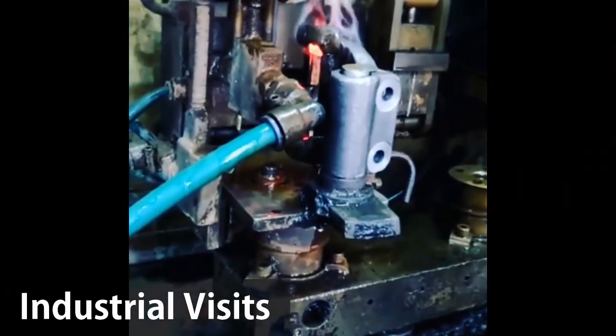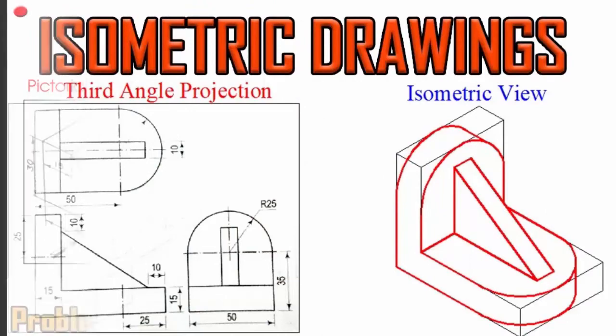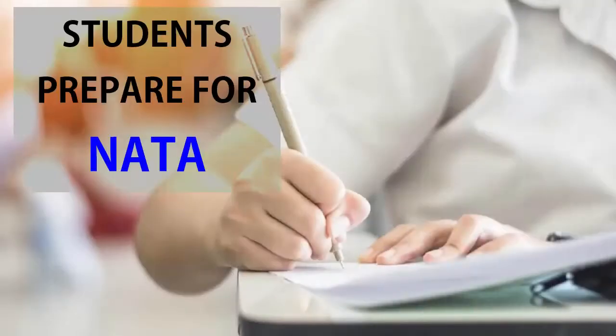This subject helps students to understand drawings, isometric and orthographic engineering curves. Blueprint reading is also part of the Mechanical Maintenance syllabus, which helps students to prepare for NATA.